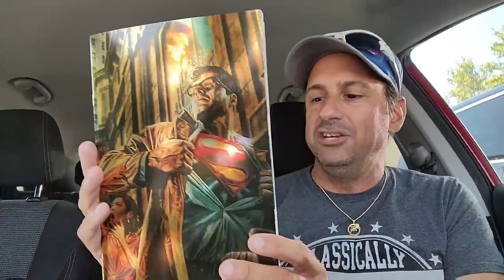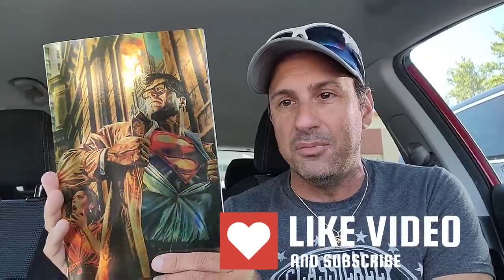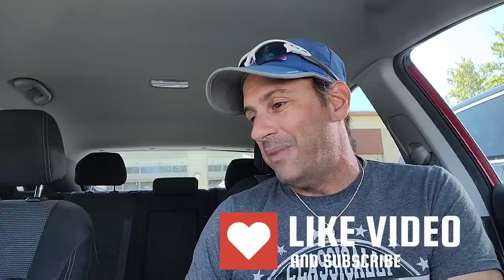Then we wound up getting the Superman issue with the Lee Bermejo foil variant, which looks absolutely outstanding. This was on my top 10 comic book covers of the week — my number one favorite. I knew it was going to be foil and it looks great. I love the detail and the facial expression by Lois. It's an awesome comic book cover.